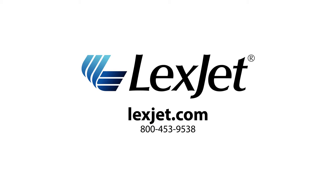To learn more, contact your LexJet customer specialist at 800-453-9538.